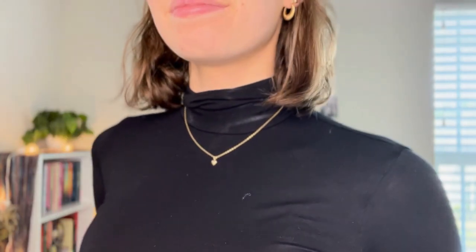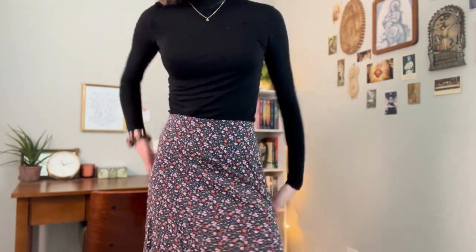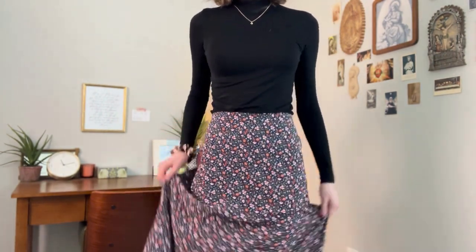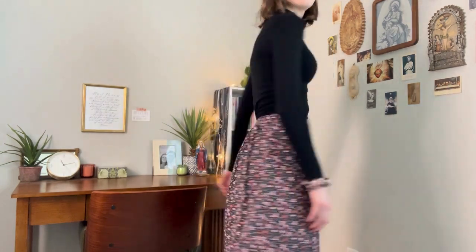So this first piece I'm wearing: I'm wearing this black turtleneck top I got thrifting, with my gold heart necklace, my gold earrings, my scrunchie to add a pop of color, and my red nail polish for another touch of color. Then for the skirt, I'm wearing this midi — I think it's called that because it's not maxi — midi floral patterned skirt. It's very flowy and I got it from Old Navy, so you might be able to buy something like that there.